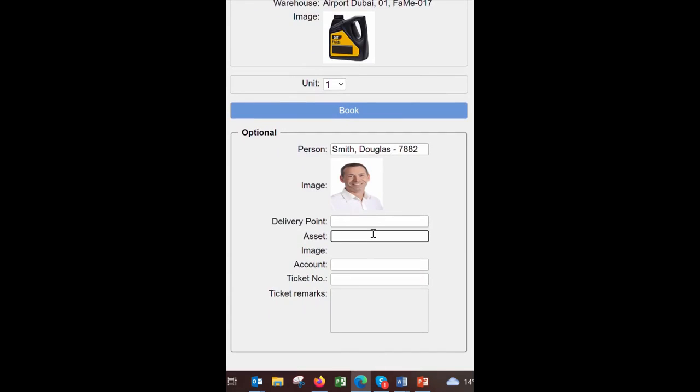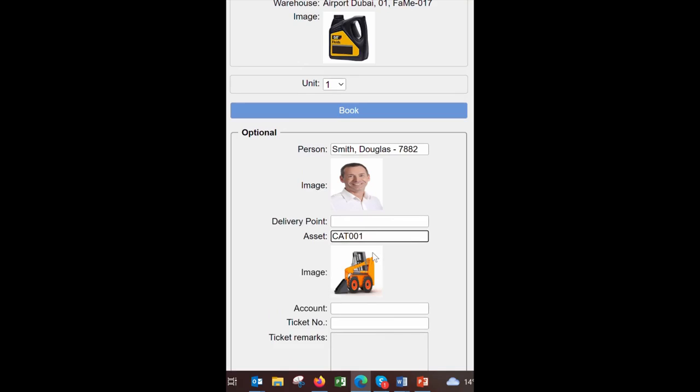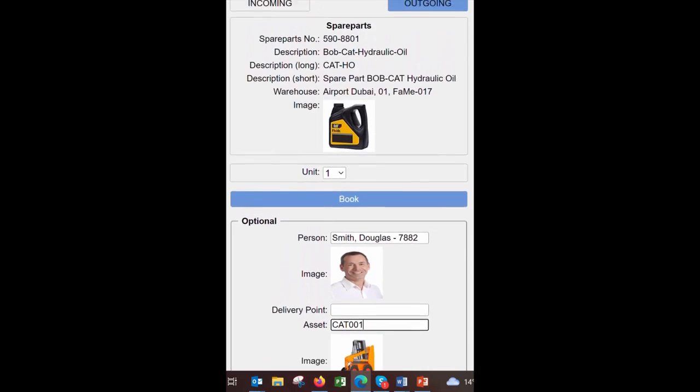As an option, the user can link the booking to a person, a cost center, or an installation or asset. This app provides a simple function to book incoming and outgoing goods.